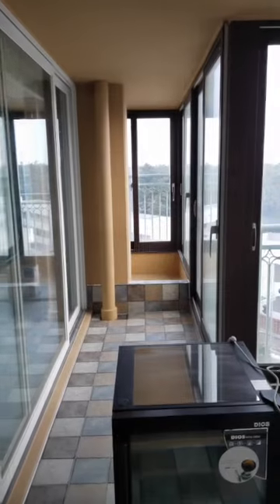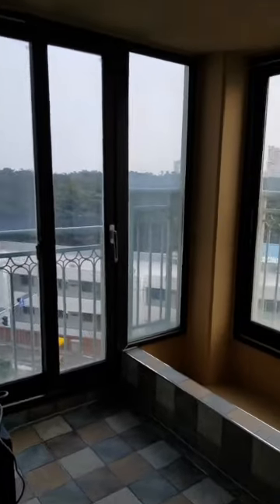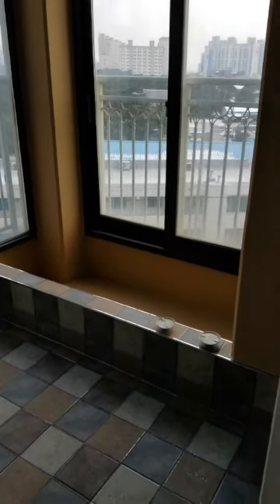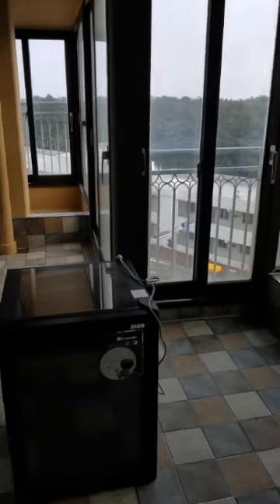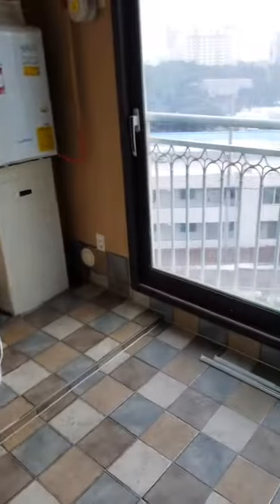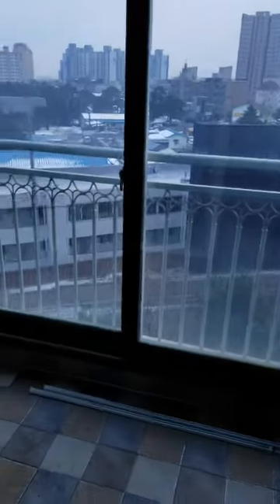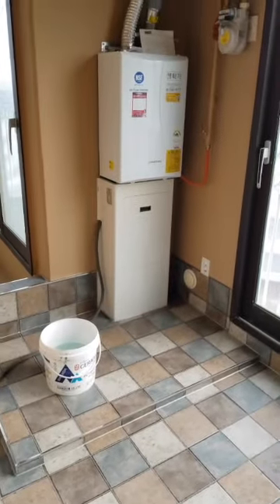Look at the balcony with the paint finished and all the tiling. This small balcony here where the washer and dryer is going to go is also finished. A lot better than in the earlier video where you could see all the water stains and damage.